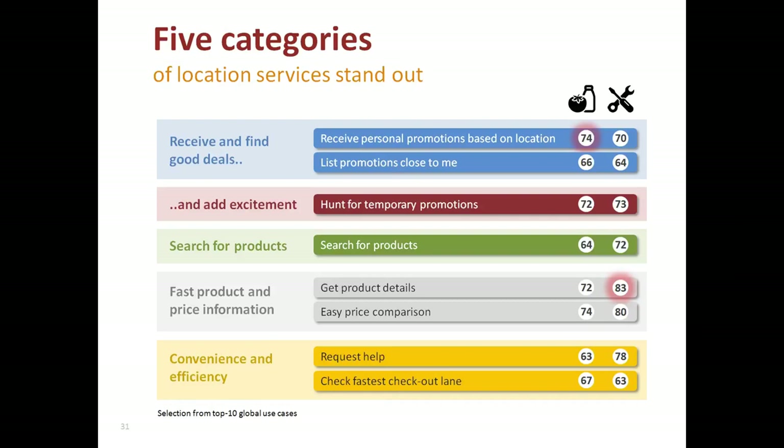Product search is not the only indoor location use case we should look at. Location can also drive fast and easy access to product information or pricing information, which is highly appreciated by shoppers, especially in the do-it-yourself segment. Typical convenience use cases — like requesting a store associate to come over and help — also score very high, again specifically in the do-it-yourself segment. In summary, grocery shoppers preferred location-based services that helped them save time and money, while do-it-yourself shoppers preferred services that helped them get the right product and good assistance and advice.